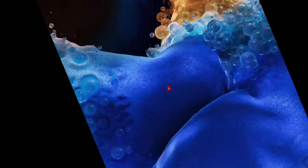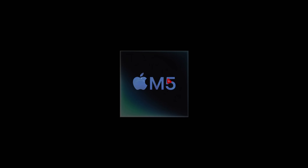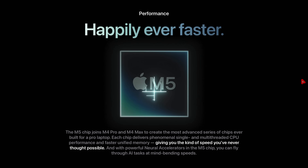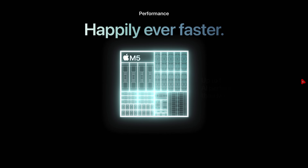Apple just released their brand new M5 chip and put it inside some new hardware: the new 14-inch MacBook Pro, the M5 iPad Pro, and the second generation Vision Pro. This new M5 chip is going to be faster, smarter, more efficient, and it's built all around AI and those AI workflows and workloads to handle everything you throw at it.